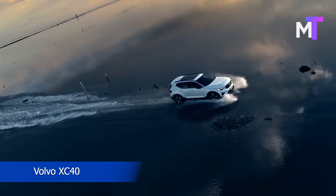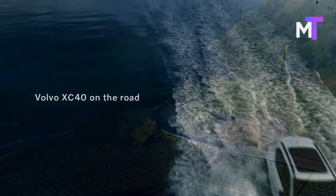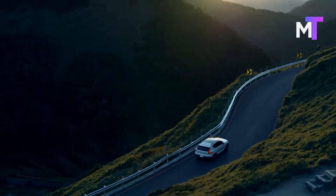Welcome to Mild Minute. Volvo is set to launch the XC40 facelift in the Indian market on September 21st. This mid-life cycle update will see the addition of mild hybrid technology. The XC40 also gets cosmetic changes and additional equipment.